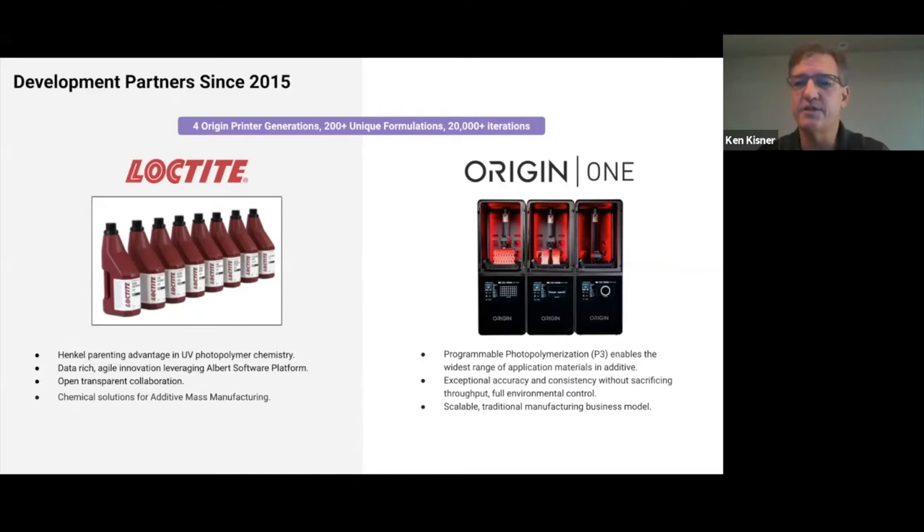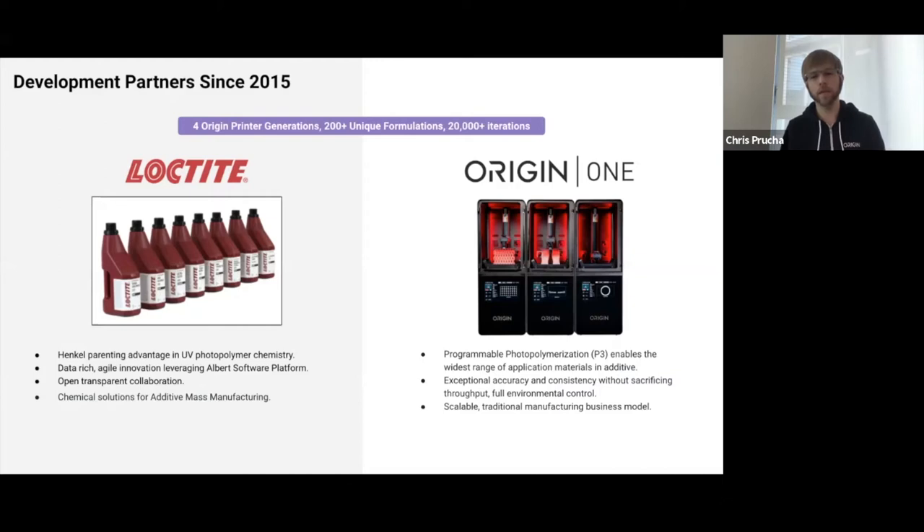One of the things that's unique about us is we really consider ourselves a data company focusing on material science. We have a homegrown software system called Albert, which allows us to collect clean, normalized data. We've collected literally hundreds of thousands of data points so far, and the leverage of those allows us to make a variety of unique solutions for mass manufacturing.